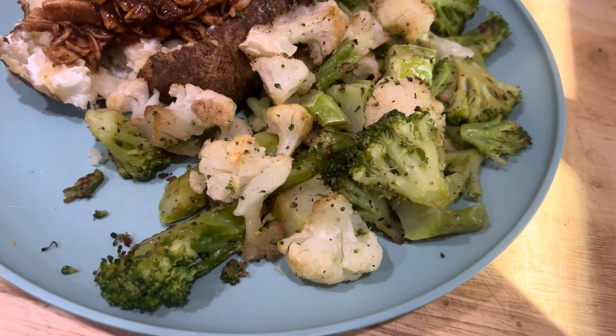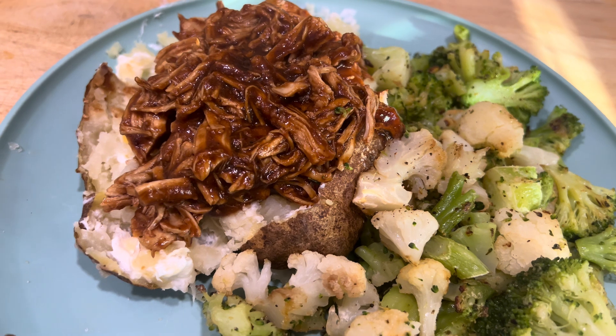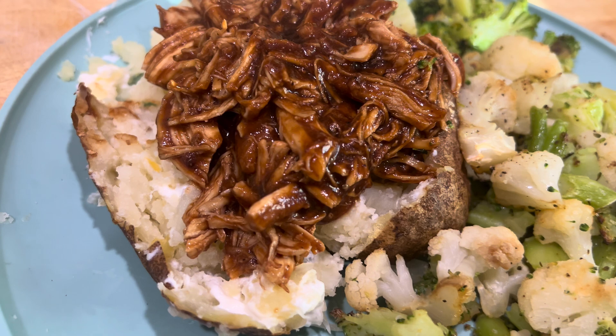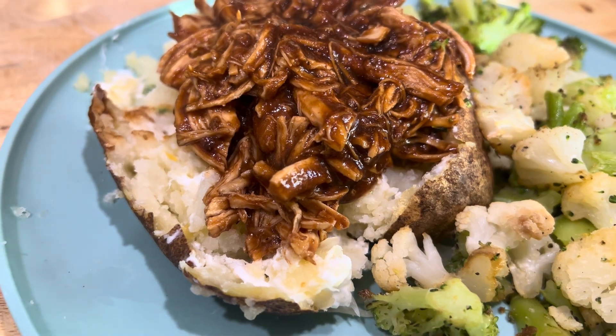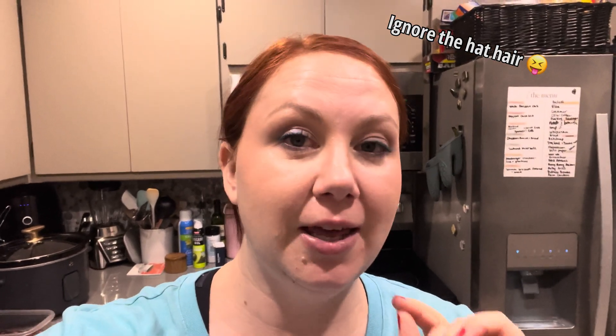I loaded up my plate with a zero point food — the broccoli cauliflower mixture. I love this mixture. I had a four point potato with one teaspoon of I Can't Believe It's Not Butter, one point worth of sour cream, and one point worth of Weight Watchers cheese. Then one point of my barbecue chicken on top — with the chicken on top you don't need as much sour cream and stuff. Seven points total for this dinner. That dinner was really, really good, and even my husband said he'd be happy to eat it again — that's high praise from him. I'm going to put that on the rotation. I love having crock pot meals for the days I work until 4:30 or 6:30 and having dinner mostly ready when I get home is awesome.